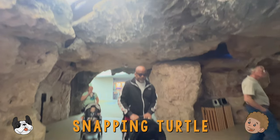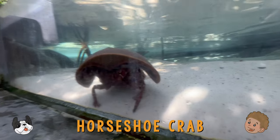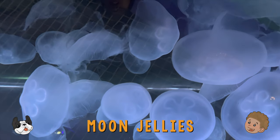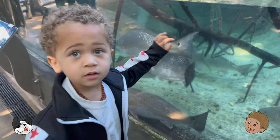If you look up, you can see a snapping turtle. Oh, and a horseshoe crab! Here's some more moon jellies! They're my favorite! Redfish!